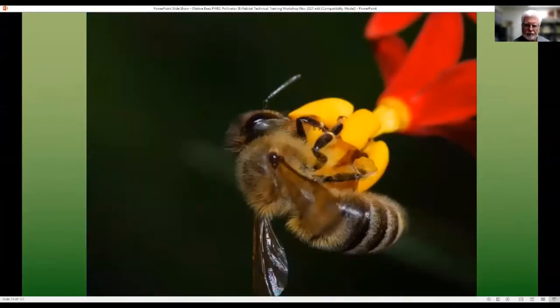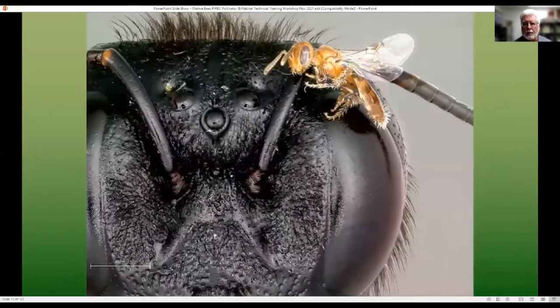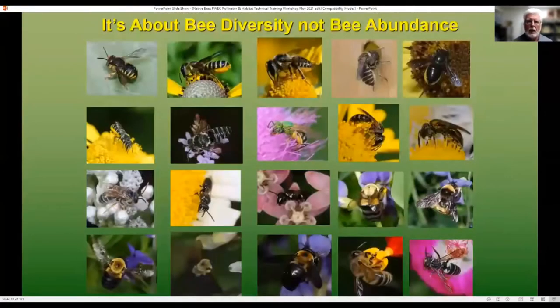When we talk about bees, we tend to think about the honeybee, which is not native to the United States — it's actually an oddity in its social structure and activity. When we look at bees, there are over 20,000 species worldwide and over 4,000 species here in North America. There's more bee diversity than in larger taxonomic groups like amphibians, reptiles, birds, and mammals. They range in size from Perdita minima, the smallest in North America, to the face of a large carpenter bee. I want you to come away from this talk understanding it's really about bee diversity, not bee abundance — whether talking about habitat restoration, crop production, or agriculture.